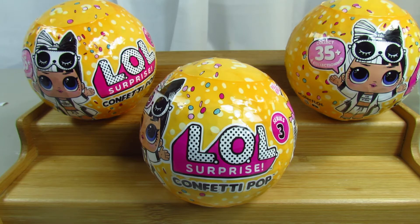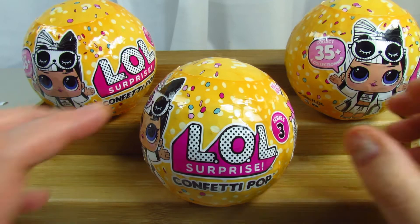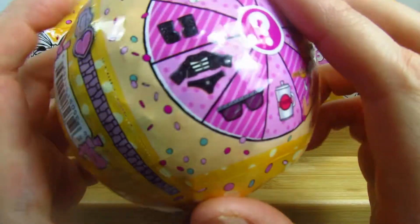Today we are going to open up three of the LOL Surprise Series Three Wave Two. I finally found mine at Target — I'm so excited! They didn't have very much but I snagged them. I've opened up one confetti pop on my channel and it makes a mess which is kind of fun. We're going to open all three first, then stick them in water to see what they do.